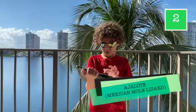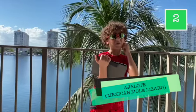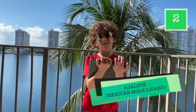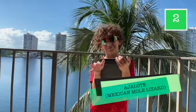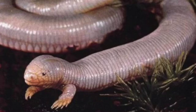Number two: the ajolote! These guys have two legs in the front, and it's the most curious of all the worm lizards. These guys live in Mexico, all underground, with really tiny, tiny, tiny eyes.